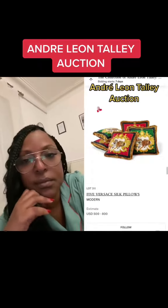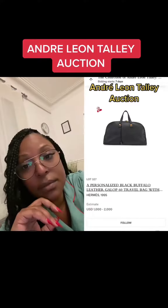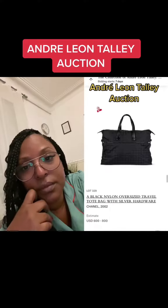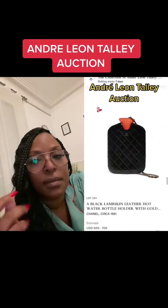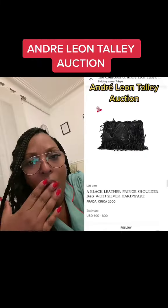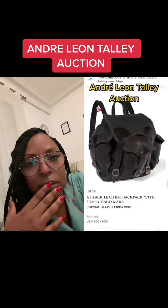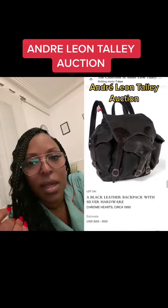A collection of Versace silk pillows. An Hermes travel bag from the 90s. Chanel oversized travel tote bag. Chanel oversized patent tote bag. 1990s Chanel hot water bottle holder. Prada fringe bag. This 1990s Chrome Hearts backpack with silver hardware.